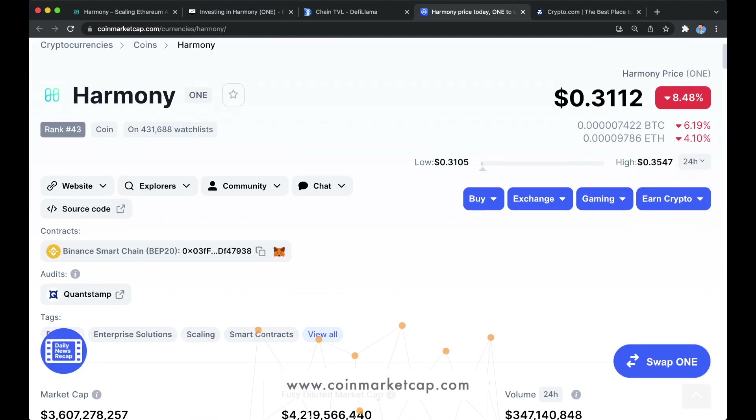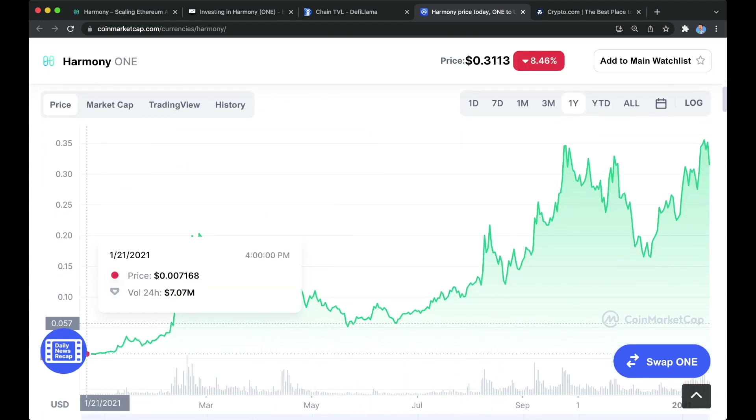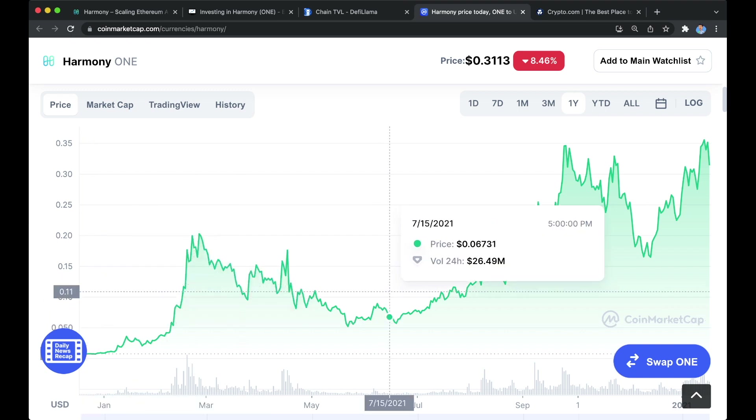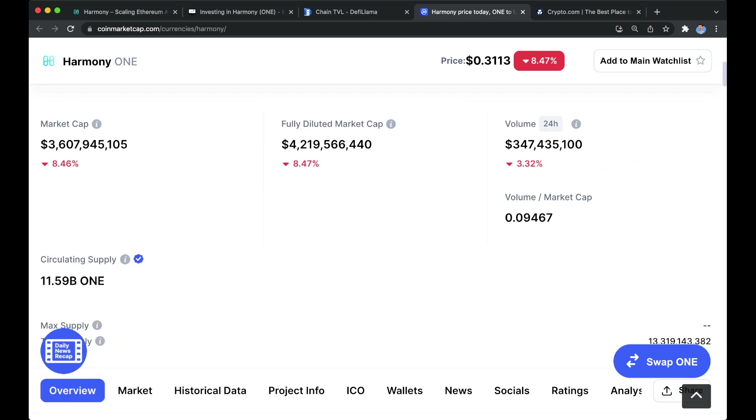If we jump over to CoinMarketCap, we can see that Harmony is currently trading at around 31 cents. At the beginning of 2021, Harmony was trading at roughly $0.007, very minuscule compared to its current price of 31 cents. Ever since then we've had a giant move upwards, and it looks like we're heading towards one dollar, even five dollars and beyond.